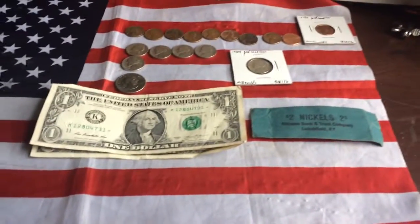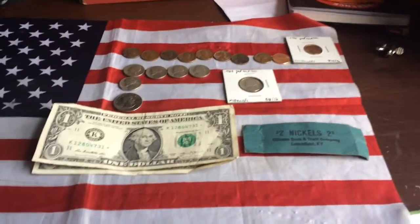Hey guys, Coin Explorer here, back again with another McDonald's Coin Finds. Let's hop into it.